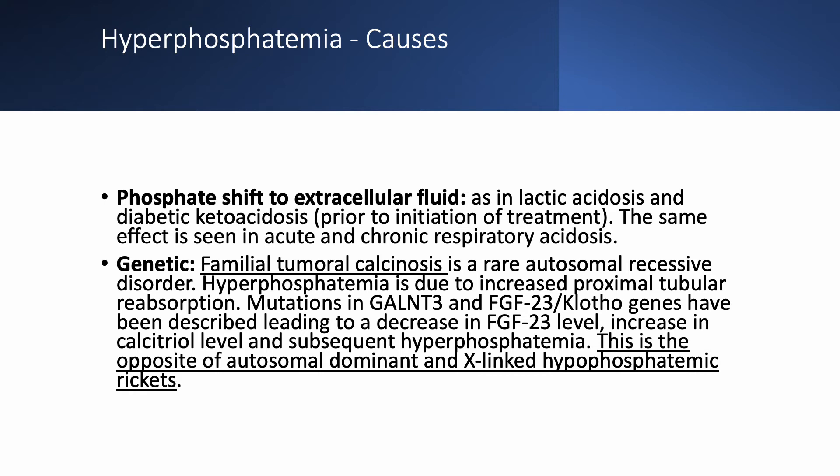Genetic causes exist but are not common. There is a condition called familial tumoral calcinosis, a rare autosomal recessive disorder with increased proximal tubular reabsorption of phosphate. The mutation is in the GALNT3 and FGF23 klotho genes. There is a decrease in FGF23 level, leading to an increase in calcitriol level and subsequent hyperphosphatemia — the opposite of autosomal dominant and X-linked hypophosphatemia, where FGF23 is increased and calcitriol and phosphate are decreased.